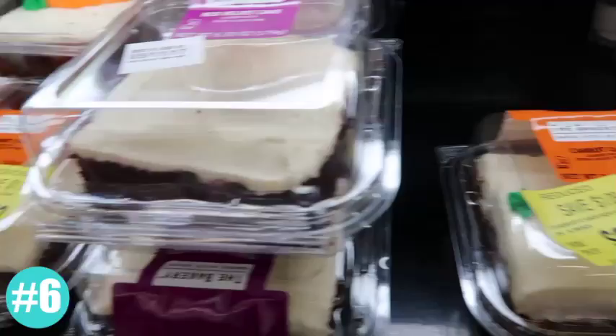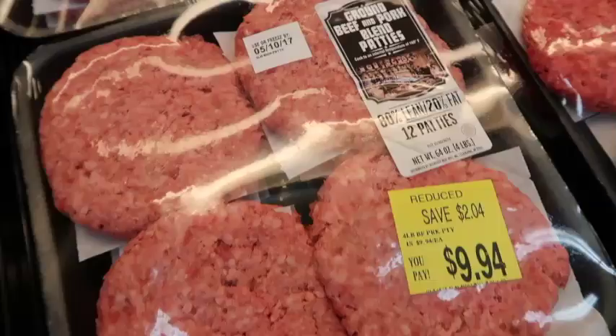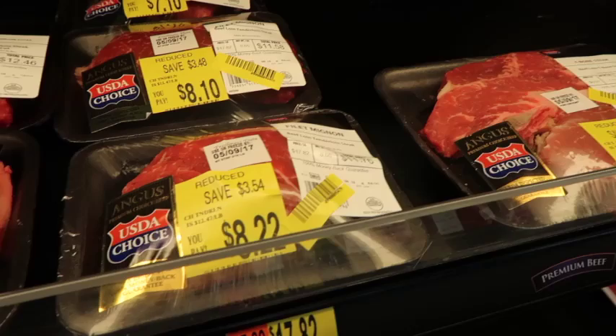When it comes to markdowns for fresh food items like things in the bakery or fresh meat, you're going to want to head to Walmart first thing in the morning. Markdowns happen as early as 8 a.m., and as you guys know, they go first come, first serve.